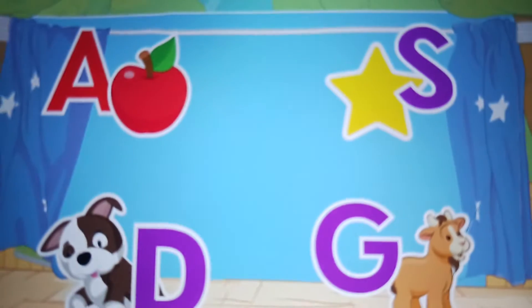Let's find more letters. D. Dog. D for dinosaur train. Goat. G for girls. A. Apple.